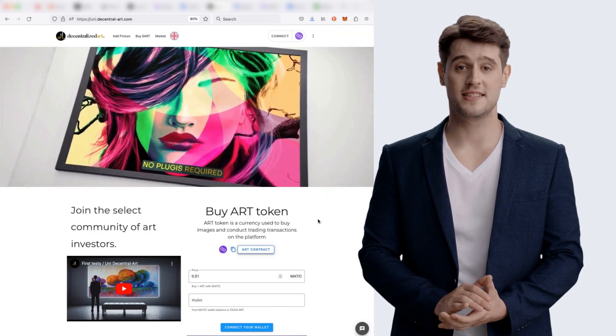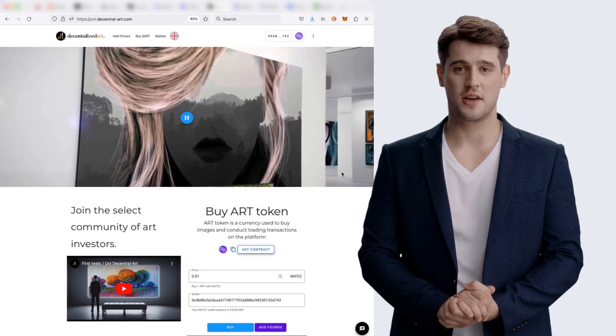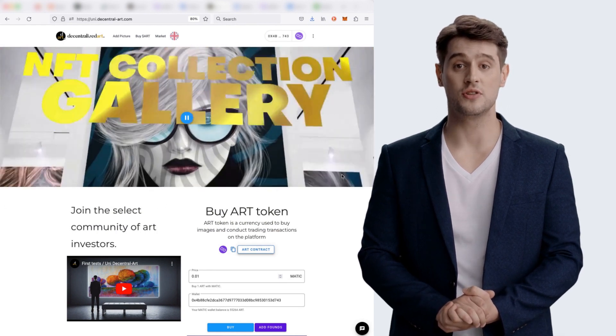With this tool on Uni Decentral Art, you can create your dream NFT collection and start earning as a collection creator, collector, or trader. All you need to do is connect your wallet and use our user-friendly platform.